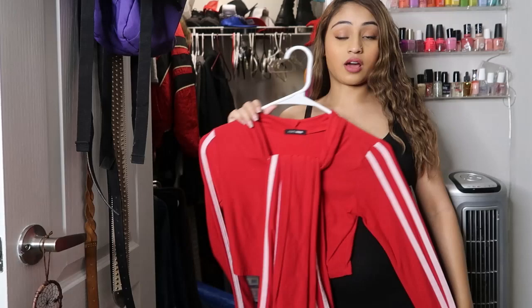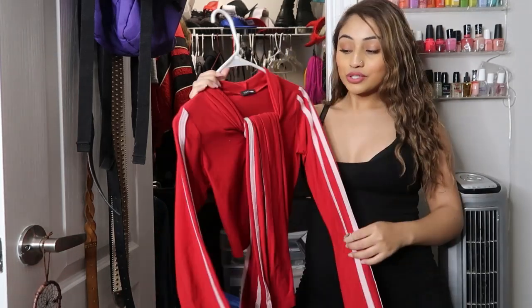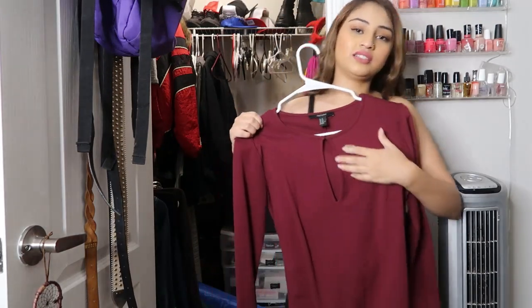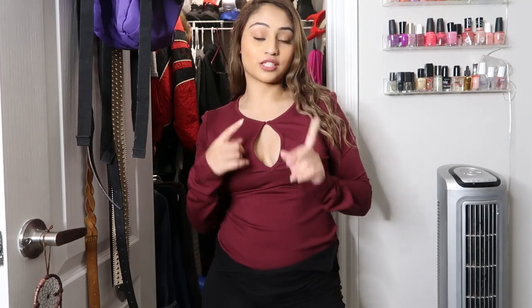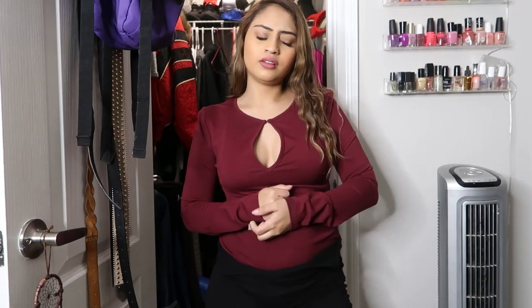This two-piece set — I honestly forgot I had it in my closet, I thought I lost it. I definitely want to try this on later but not today. Then we have this long sleeve cut-right-here top — let me try it on. I feel like this top had potential and still has potential. But where would I wear it? I decided to just get rid of it because life's too short.